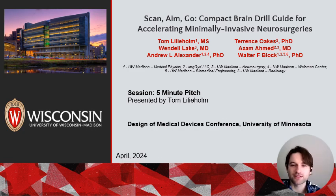Hi everyone, good morning and thanks for listening. I'm Tom Lilleholm, a PhD student at UW-Madison, here presenting my pitch, which is a novel drill guide to accelerate neurosurgeries.